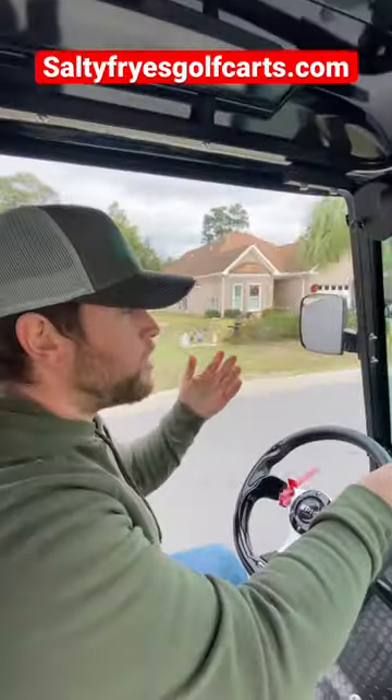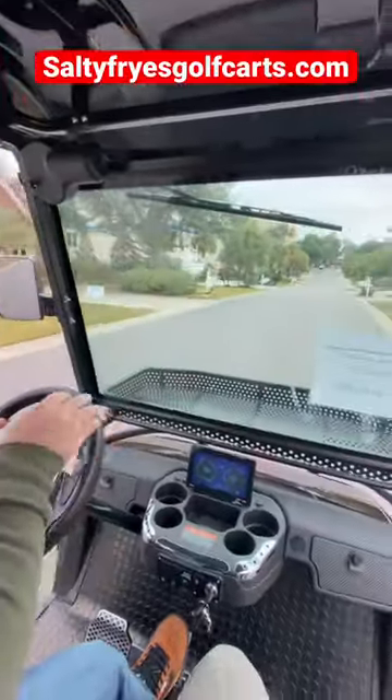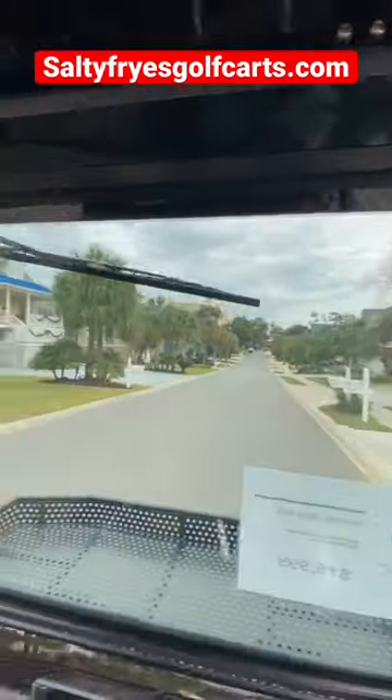Honestly, even with this 50 degree day, this windshield does a great job of deflecting the wind and I barely even feel it at all.